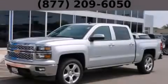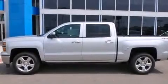This is a brand new 2014 Chevrolet Silverado 1500 — strong, durable, and dependable.